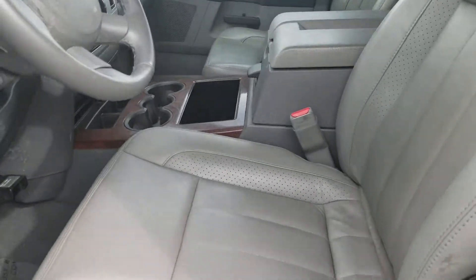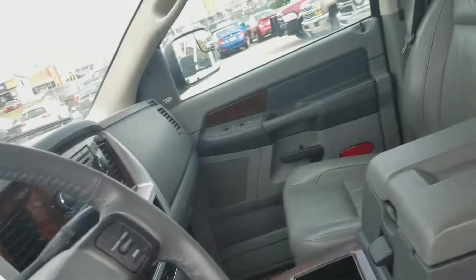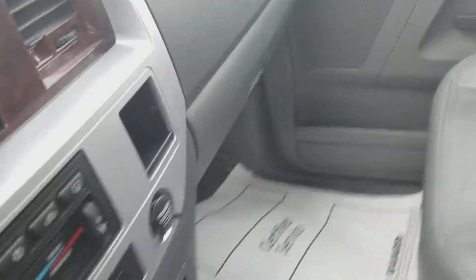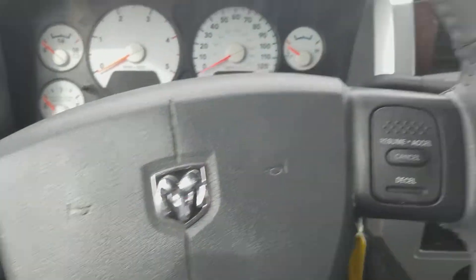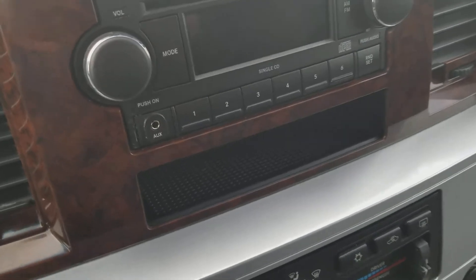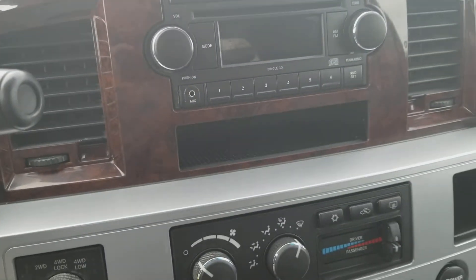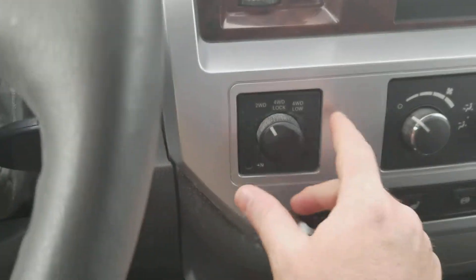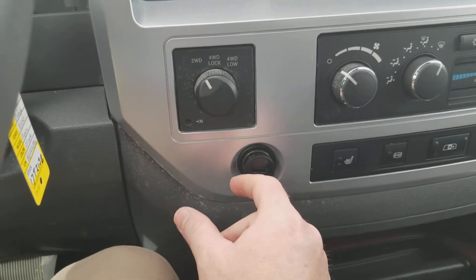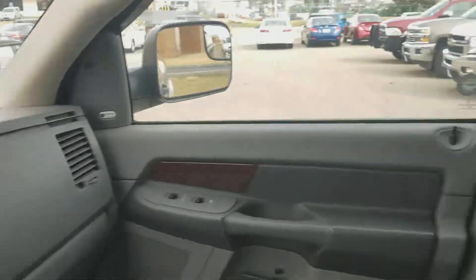I'm going to show you the interior. Being the Laramie, it's got the leather seats of course, and here's your lumbar support right here. It's got a single CD player — I thought it might be a six-disc but it's not. You've got your heated seats on both sides, four-wheel drive of course, and that's the automatic electric four-wheel drive.